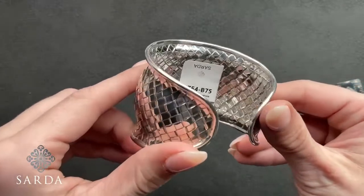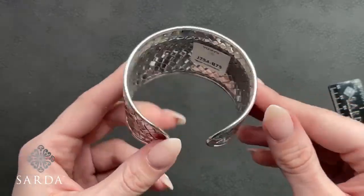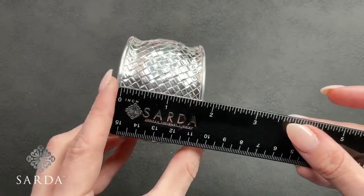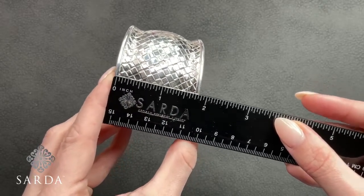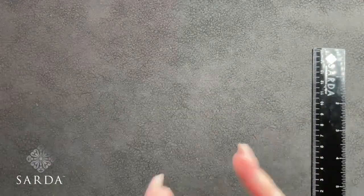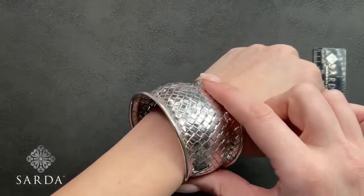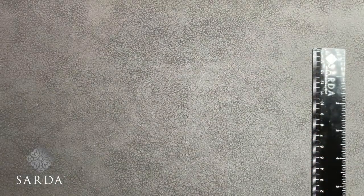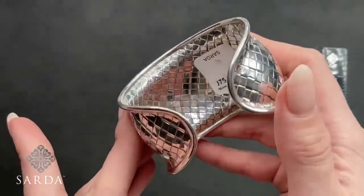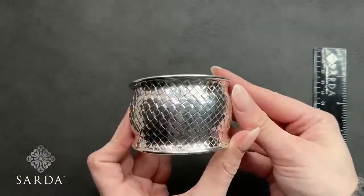This cuff is J754 — a seven-and-a-half inch cuff fitting a six to seven-inch wrist for $149.99. It looks similar to the one from Friday's show but this one is much wider — almost two inches, an inch and three-quarters — compared to Friday's. You can see it's definitely sizable. I love this silver basket weave work — the craftsmanship is just amazing. It has a little bit of a bow to it; really fun cuff.